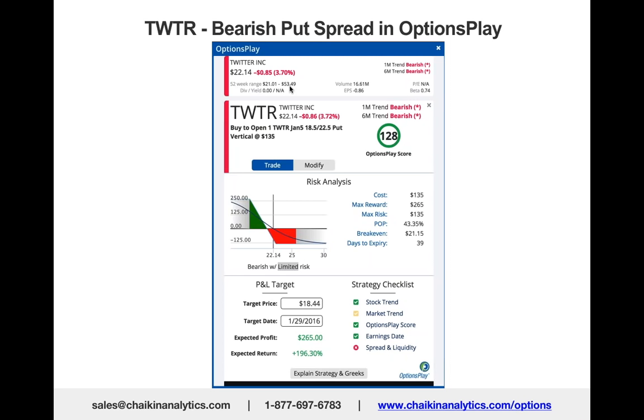That's the power of combining the Chaikin credentials—as my colleague John Schlitz liked to call them—with the options play module that helps you find an option strategy that suits your point of view.